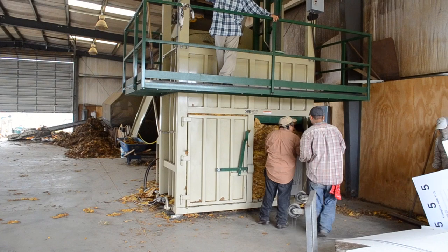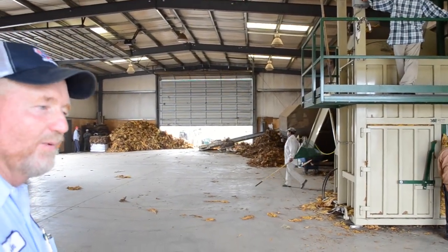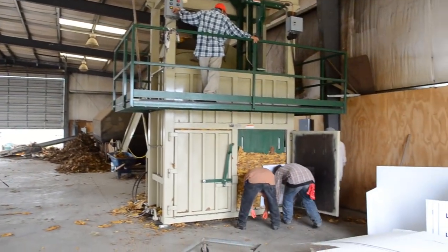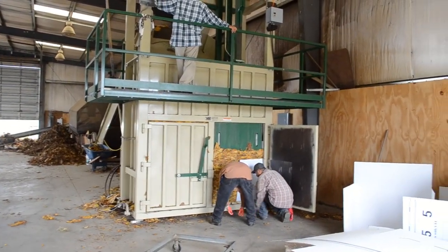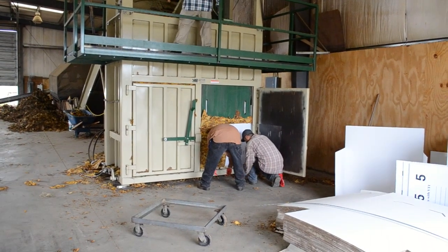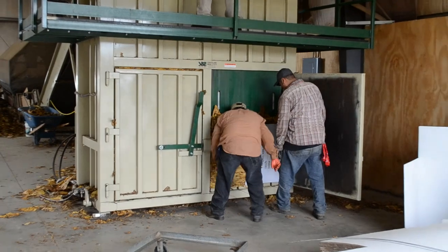We do one bale at a time but it's a double chamber baler. When you're stroking one baler, it's feeding the other baler. How much pressure is that thing pushing down? A lot.